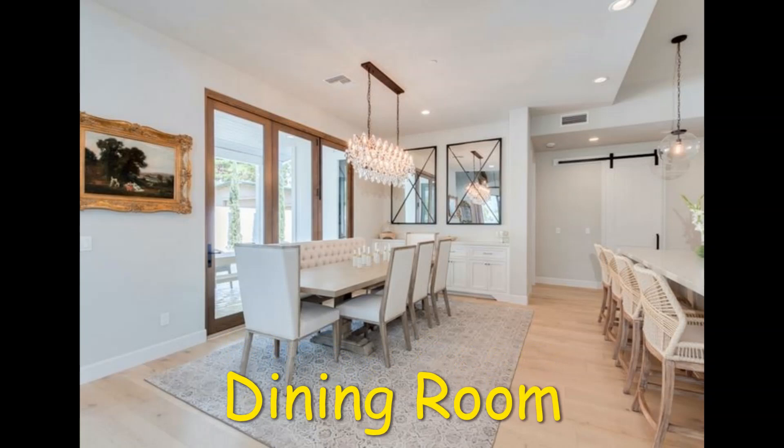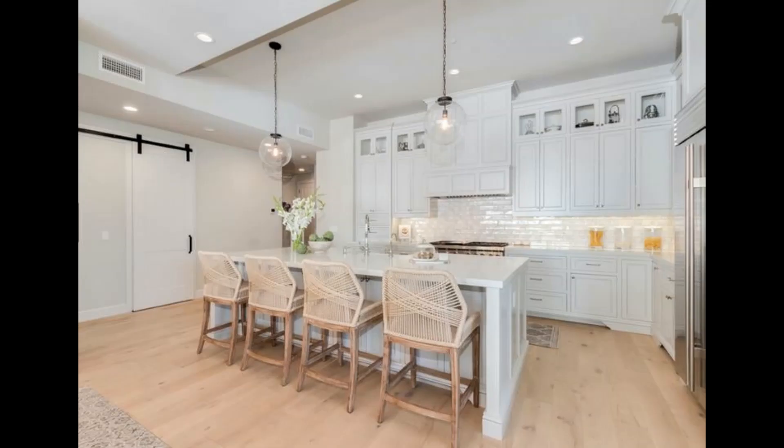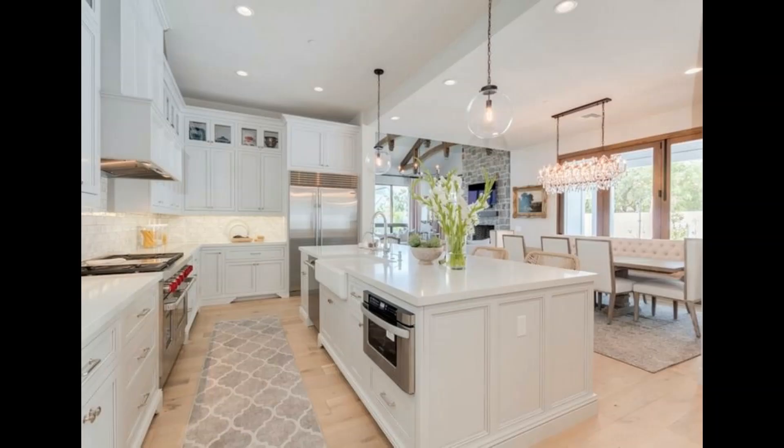The elegant dining room has a classic look with the bone white furniture paired with the wood trim. The dining room leads into the bright kitchen. The white cabinets are beautiful with lots of storage space and they complement perfectly with the hanging lights above the oversized island.